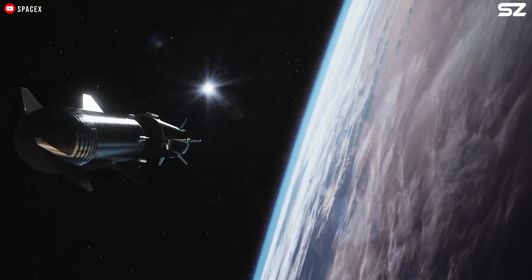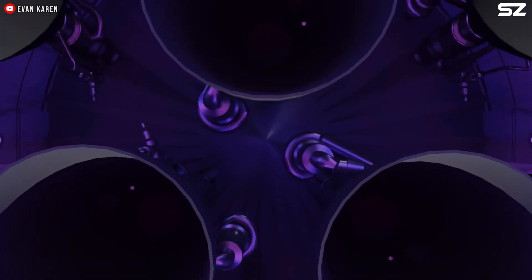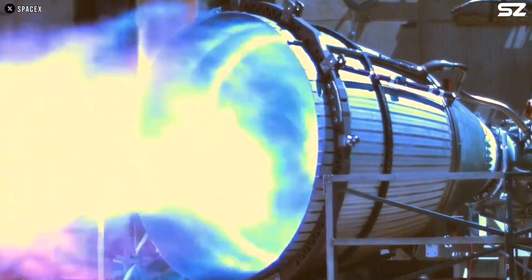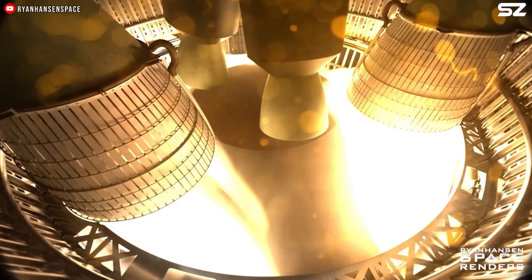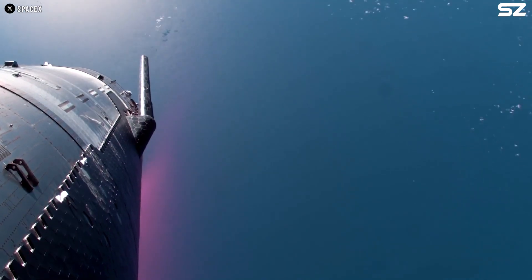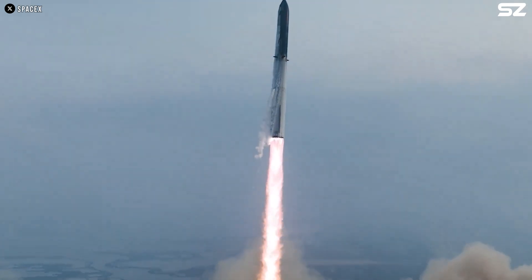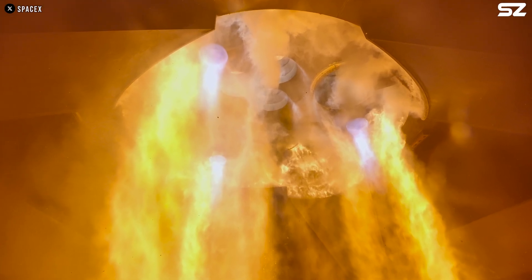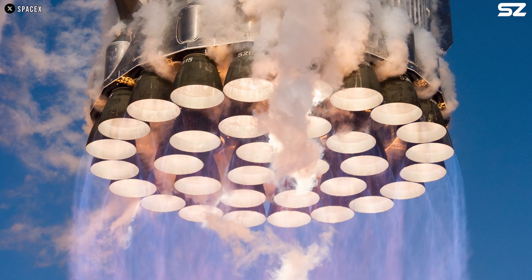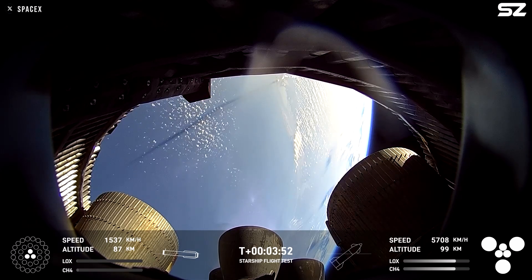Despite its large size, a vacuum rocket engine is not as robust as one might expect. The large nozzles designed for optimal performance in vacuum conditions are structurally fragile, challenging to cool, and vulnerable to aerodynamic stresses during the harsh transition from atmosphere to vacuum. Even minor instabilities or structural vibrations during ascent can cause significant damage, as the thin, expansive nozzle is much more delicate than the compact nozzle found in traditional engines. And that's exactly what happened to Ship 34's vacuum engine.